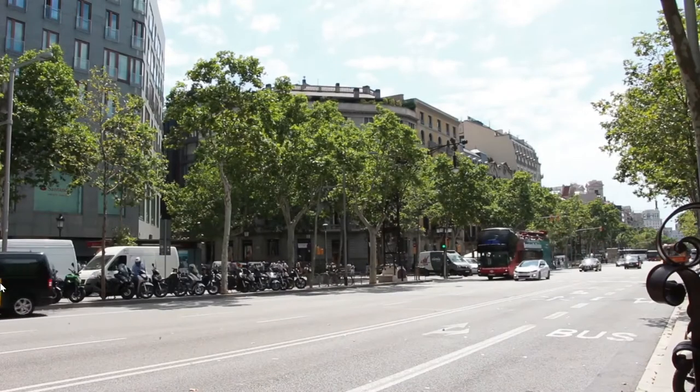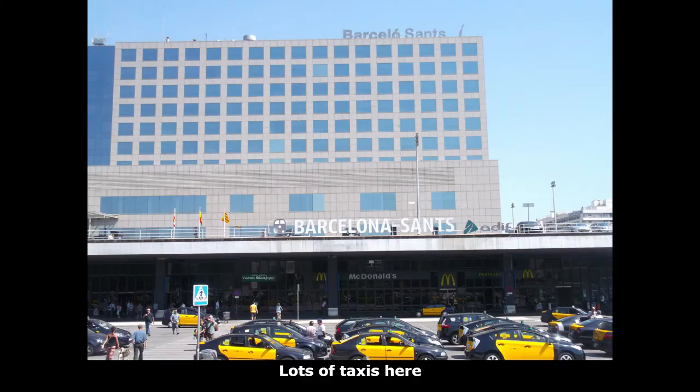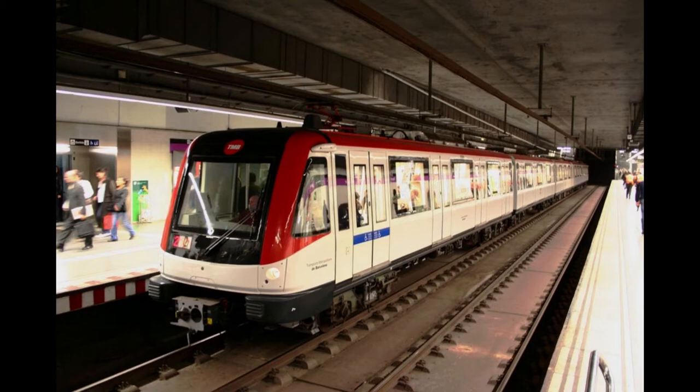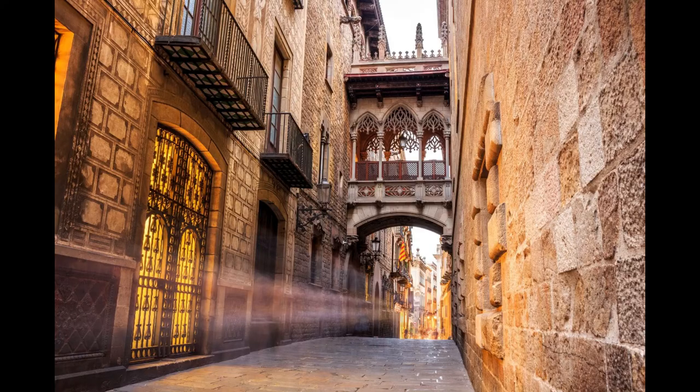The first port of call you're going to come across is Barcelona Sands train station. Another form of transport is the metro. The metro is quite efficient, it gets you to your destination pretty quickly, and it's clean as well.